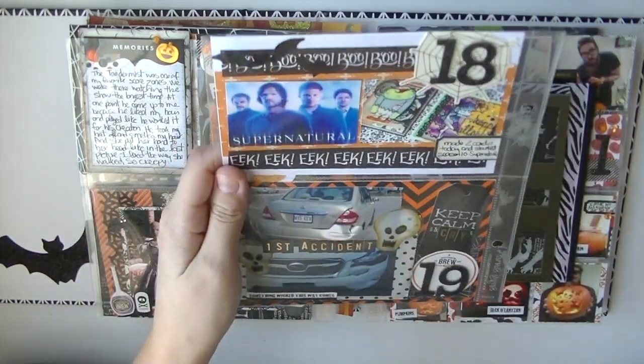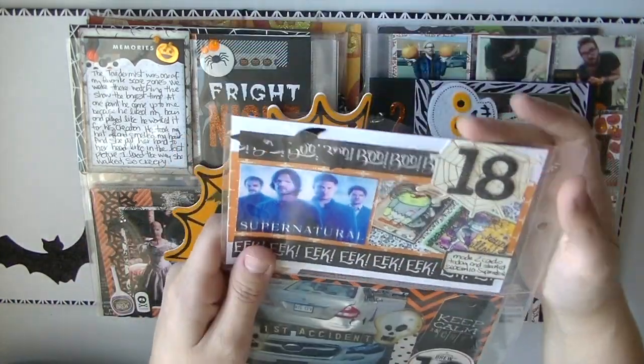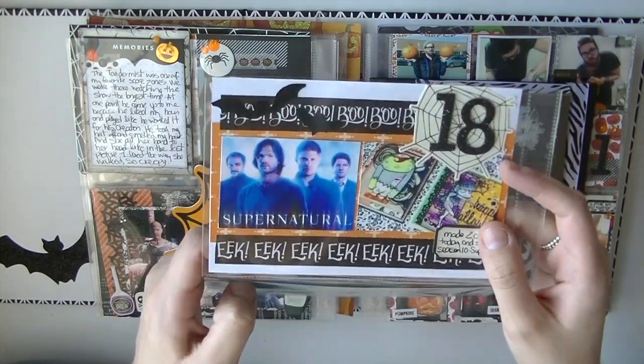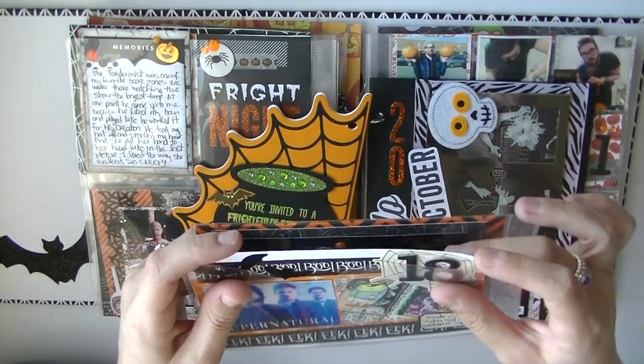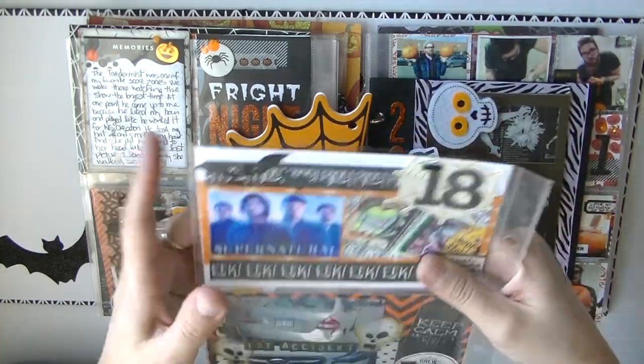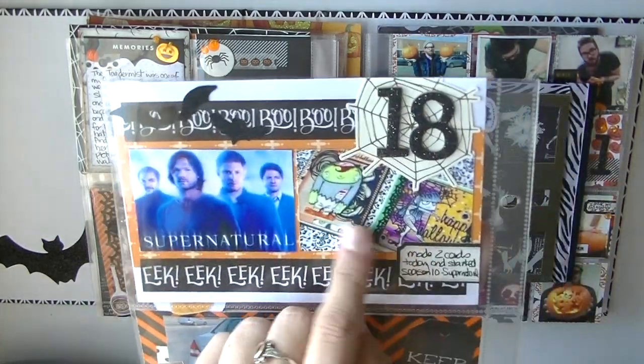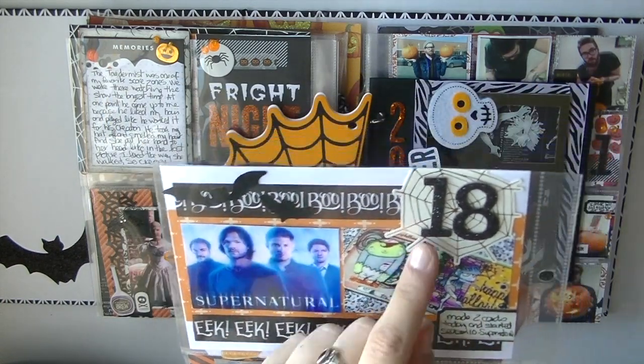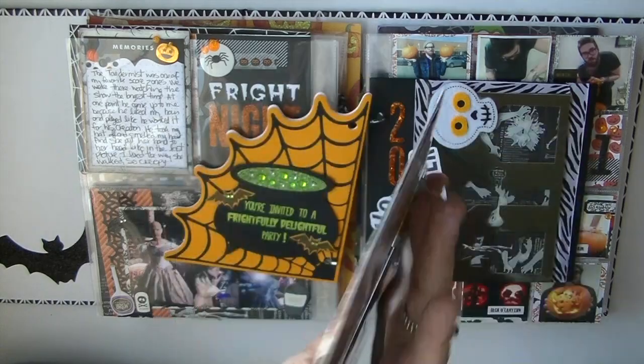Day 18 — it says I made two cards today and started season 10 of Supernatural. I was catching up on shows I'd missed and hadn't been following up on too well. So these are just the two cards I made, a picture of Supernatural season 10, and then the date and a sticker.